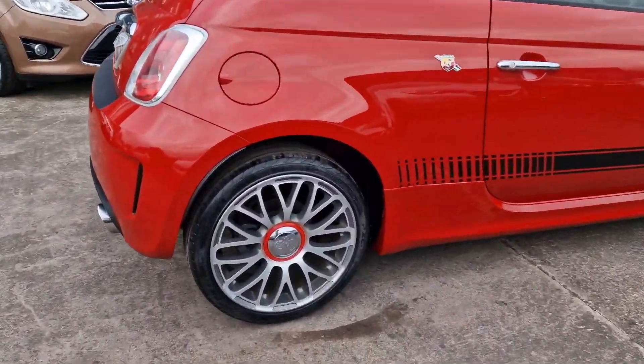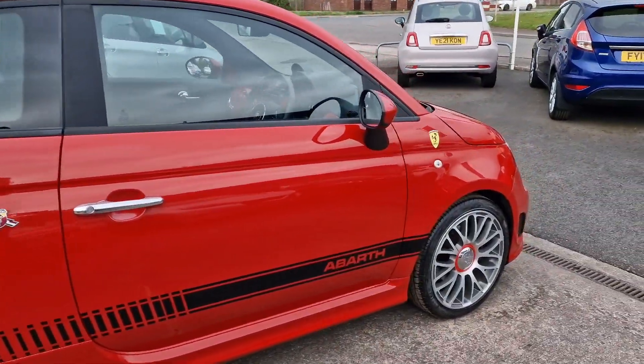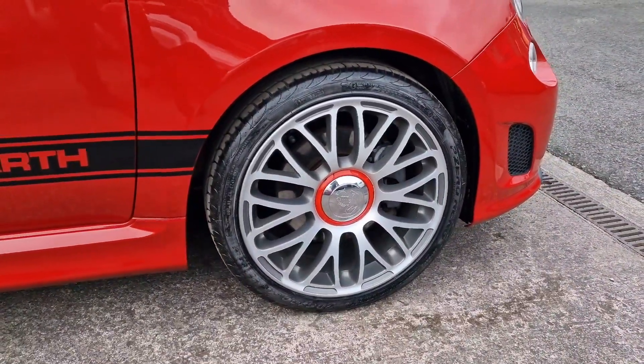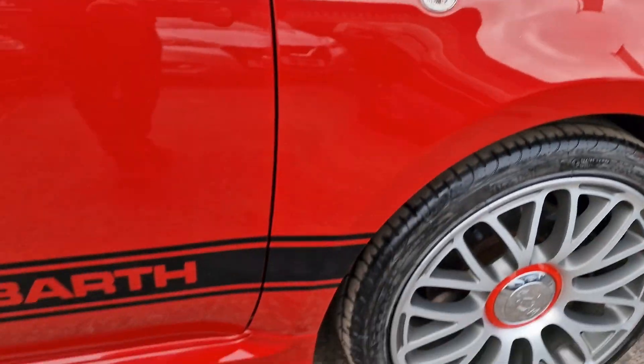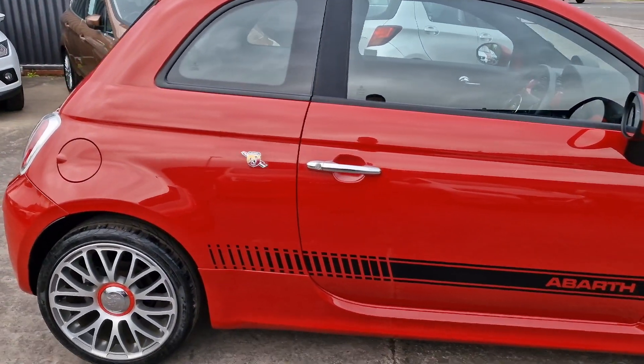We love these Abarths — one of our favourite little hot hatches that we from time to time get in to sell. They're pretty economical, great fun to drive, they just tick a lot of boxes for us. I think they look great as well.